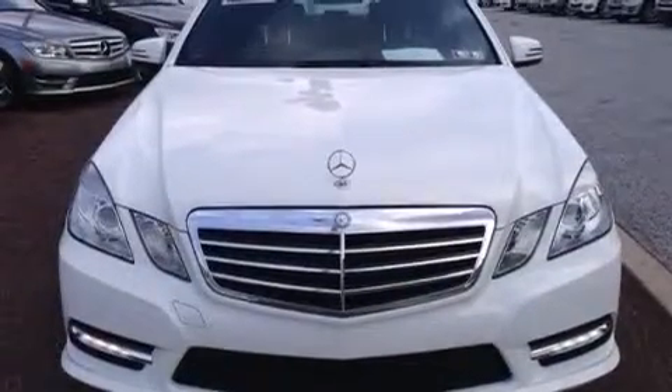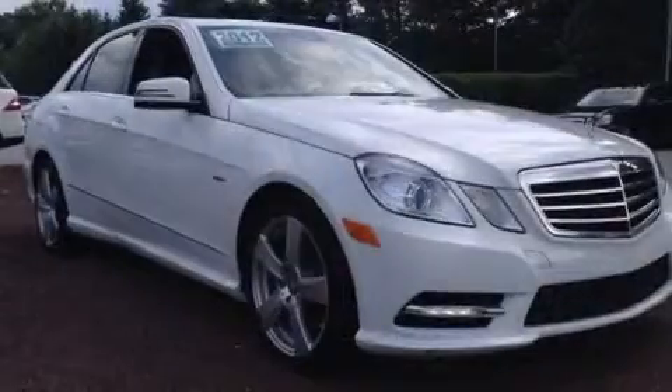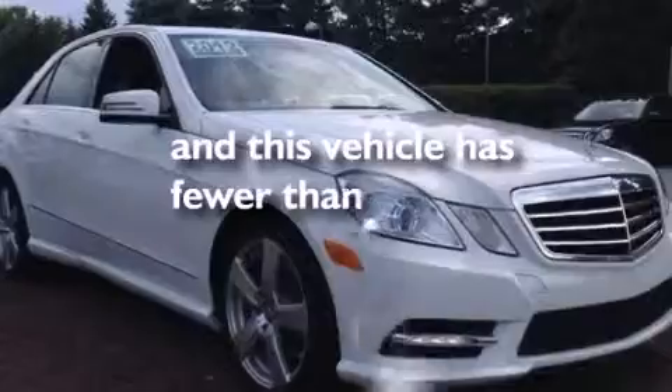Additional features include an auto-dimming rear view mirror, a home link feature, a rear window defroster, a keyless entry system, and this vehicle has less than 21,000 miles.